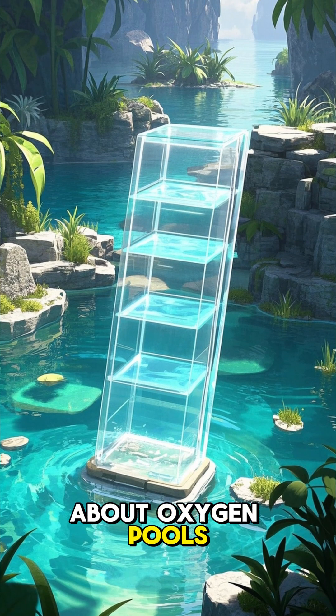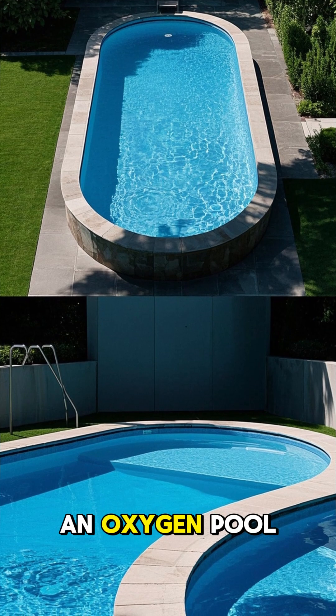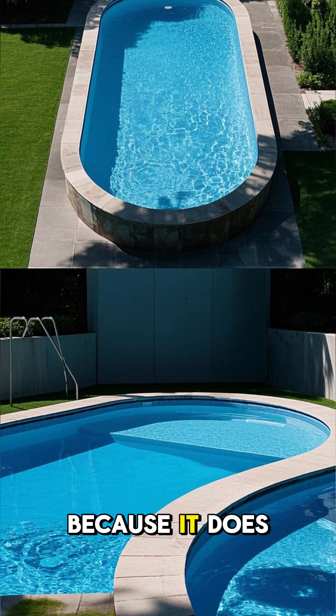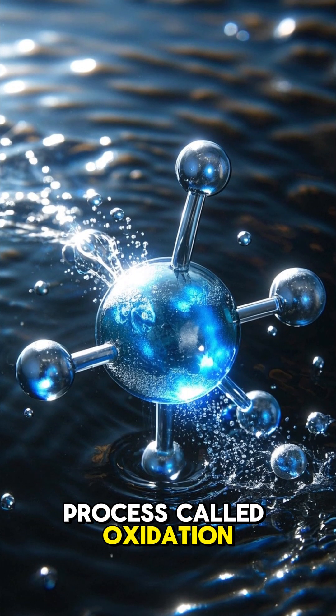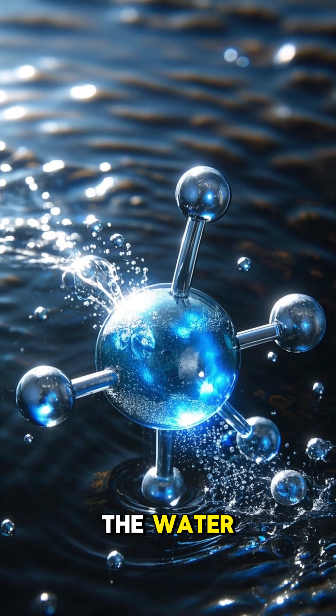Here's one fact about oxygen pools that you probably didn't know. The water in an oxygen pool is actually cleaner than the water in a regular pool because it doesn't use chlorine. Instead, it uses a process called oxidation, which is primarily ozone to sanitize the water.